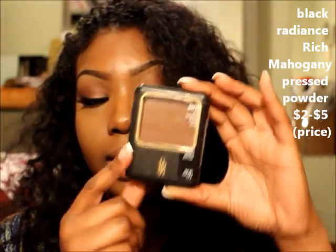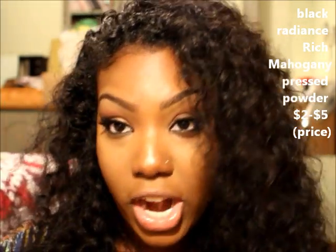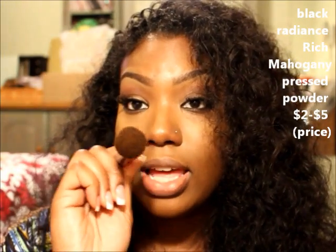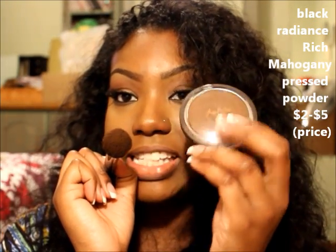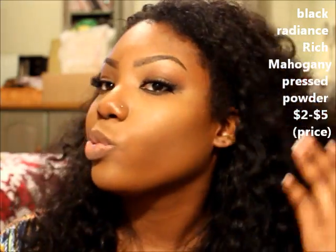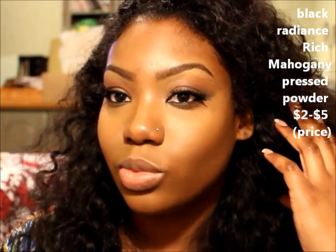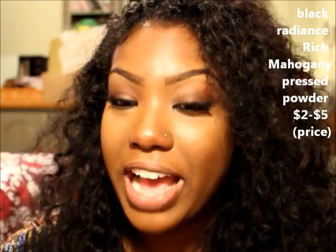This is Rich Mahogany by Black Radiant. I've been contouring with this since I learned to contour and it is the best contour powder — it's deep, dark, and blendable. In my last video I compared their powders to MAC powders, that's how good they are. You can see this is a little more rich than the Shea Moisture one because that is an illuminating powder while this is a straight pressed powder. Sometimes I put on my illuminating contour powder and then put this on top — or vice versa — just to deepen it up.